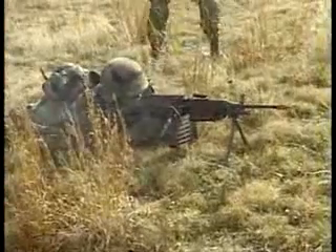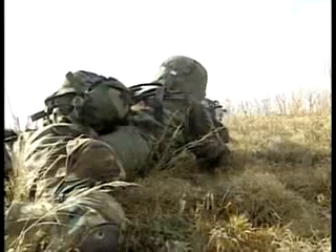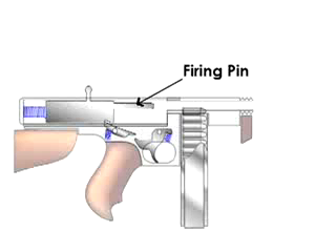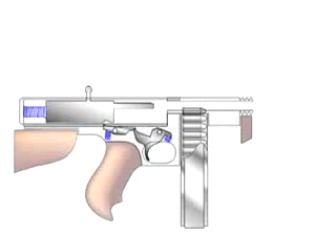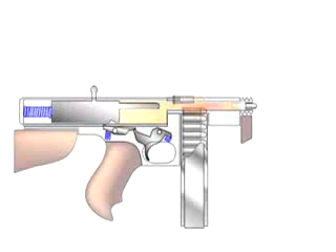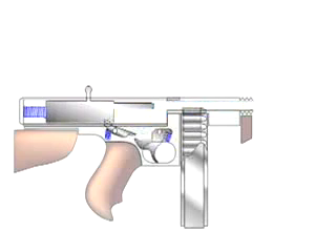Most machine guns are rifles with long grooved barrels. The barrel gets the bullet heading in the right direction, and the grooves spin the bullet so that it flies straight. At one end of the barrel is a mechanism called the firing pin. When you pull the trigger, the firing pin hits the primer and makes the bullet fire. The bullet comes screaming out of the barrel at roughly the speed of sound.